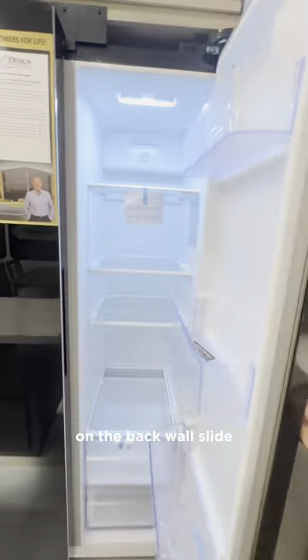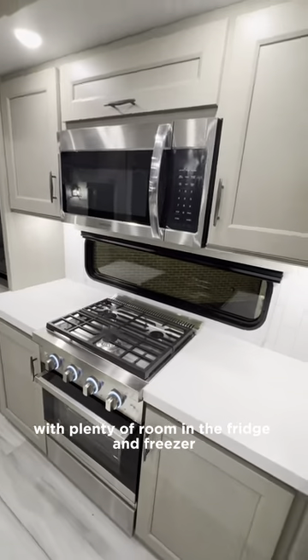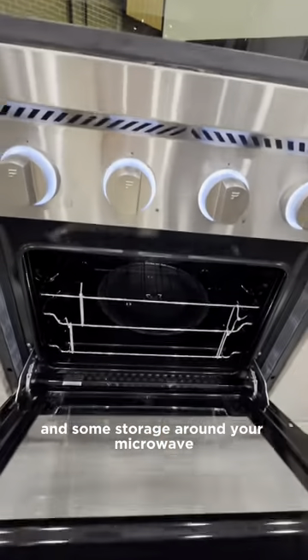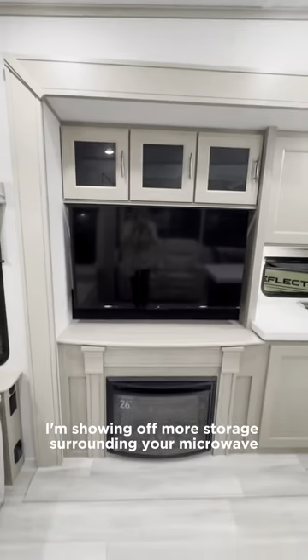On the back wall slide you have your 12-volt refrigerator with plenty of room in the fridge and freezer. You've got nice counter space surrounding your three-burner gas stovetop and some storage around your microwave. You'll also get an oven in this floor plan, and here I'm showing off more storage surrounding your microwave.